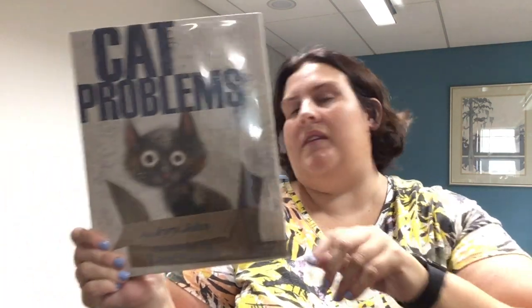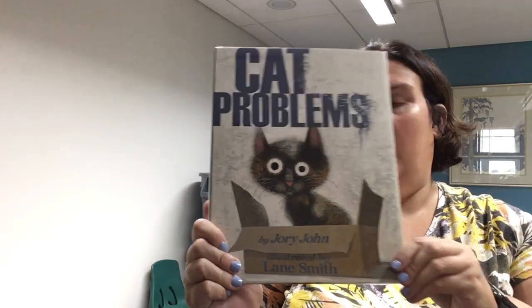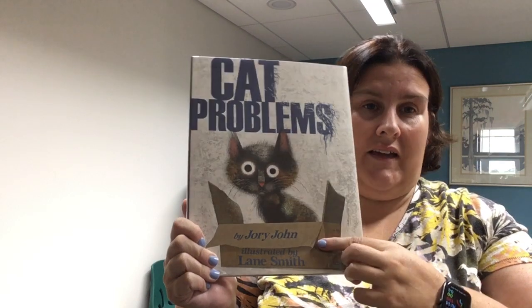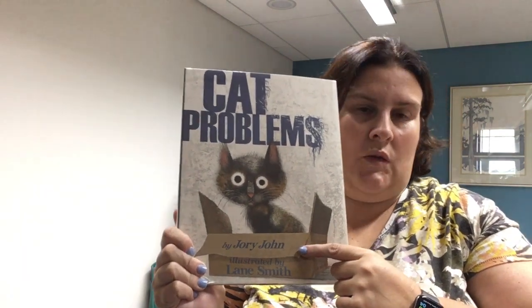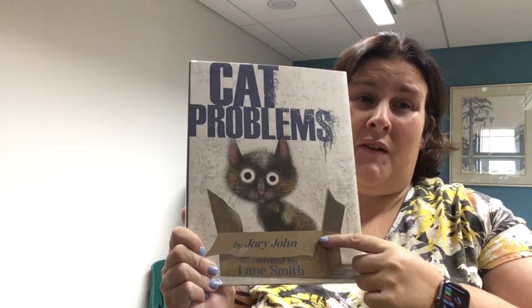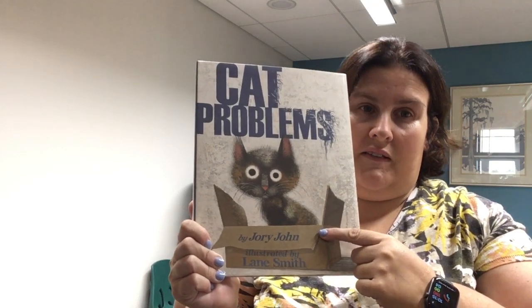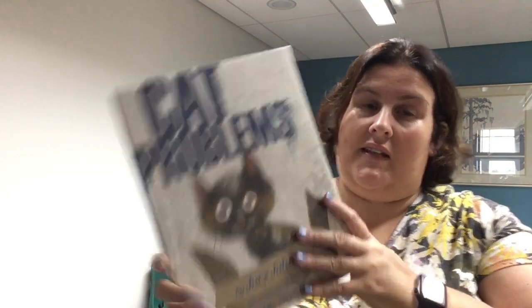This is probably one of my favorite books for the month of August. I'm pretty sure it was written by a cat. I love the author Jory John and the illustrator Lane Smith — they've done a lot of great books. This book is called Cat Problems. And if you have a cat or know somebody who has a cat, I would highly recommend that you show them this book. Because I'm pretty sure my cats could have written this book, or any cat, because yeah — this cat does have problems.